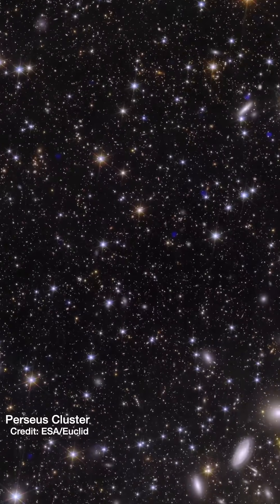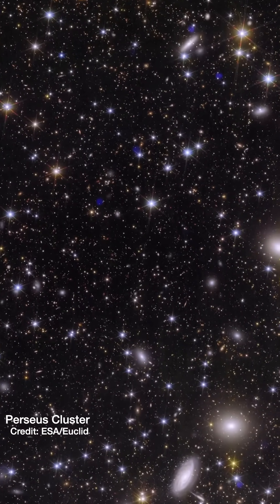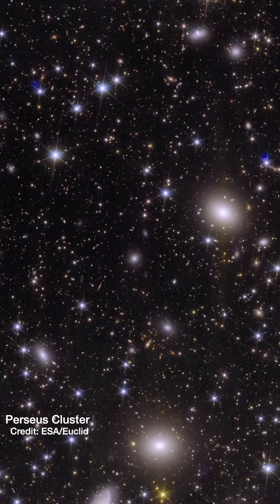But then in the background there are these tiny dots. They're not stars — they're also galaxies of trillions of stars, just incredibly distant. And Euclid detected a hundred thousand of those in just that one patch of sky.